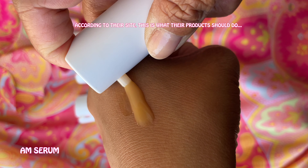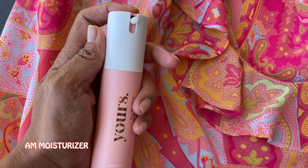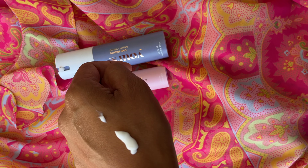The day serum is a super potent vitamin C serum packed with powerful antioxidants to help brighten my skin, lighten dark spots, and even out my skin tone. My day moisturizer is a rich and creamy moisturizer that's supposed to melt into your skin to deliver intense moisturization and nourishment, relieve dryness, and leave you with soft, hydrated skin all day long.